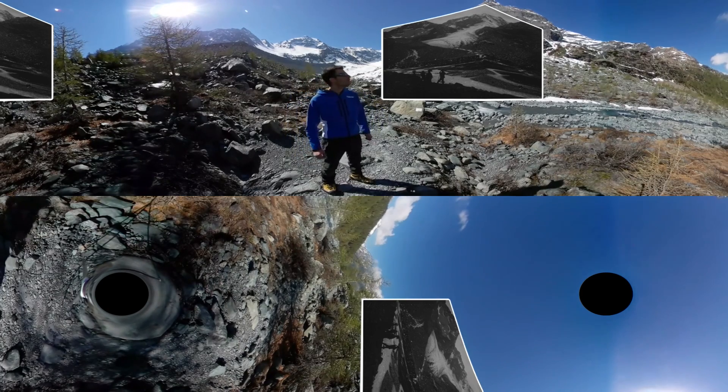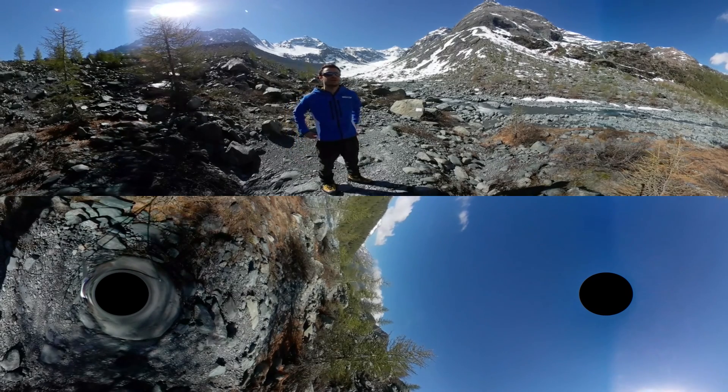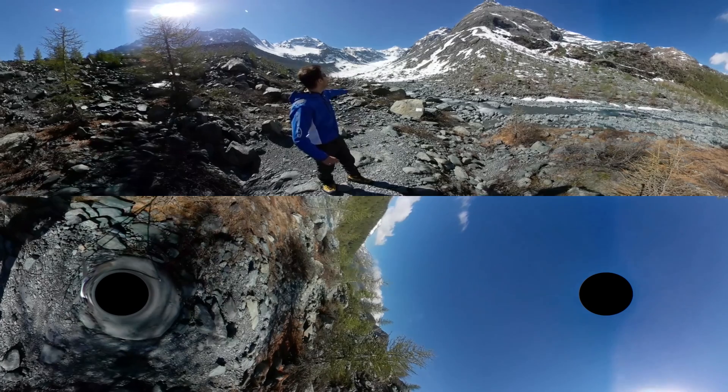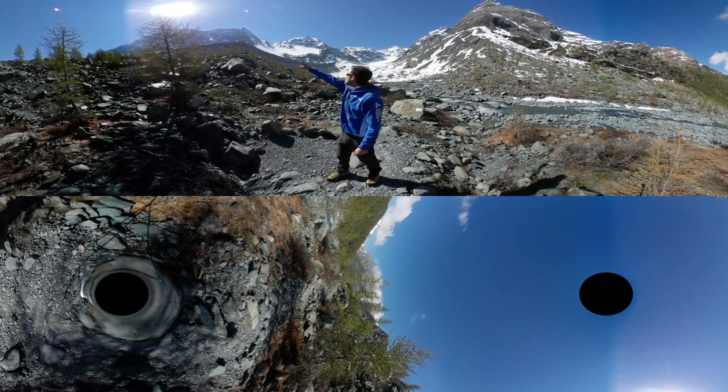Here, we can see the two impressive lateral moraines that the glacier formed during the Little Ice Age, the climate period ranging between about 1500 and 1850, and that the glacier completely filled at the time. We can see the borders of the glacier up there on the right and on the left along the moraine line. So, we're talking of about 100 metres in thickness that's been lost in the last century.